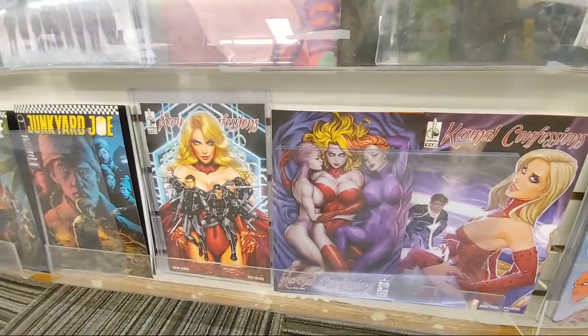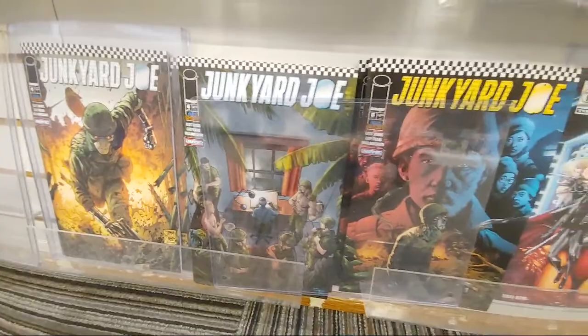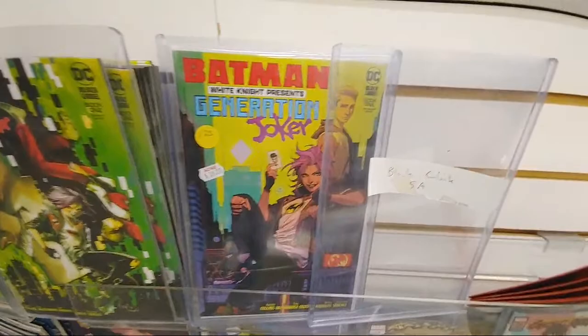Keepers of the Cosmos — Carnal Confessions — I think this was a top book this week. Junkyard Joe issue six from Image — three different covers. And then we got Batman — this is the new White Knight Presents: Generation Joker. And then you got Scooby-Doo limited series — Scooby-Doo Mysteries, 12-issue limited series — the one in 25.